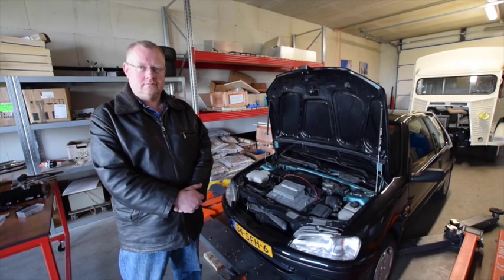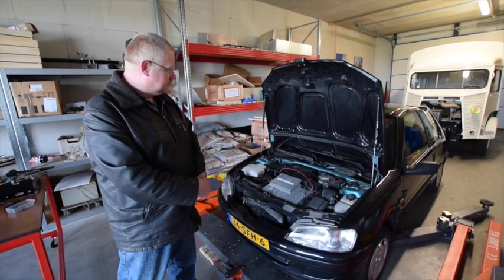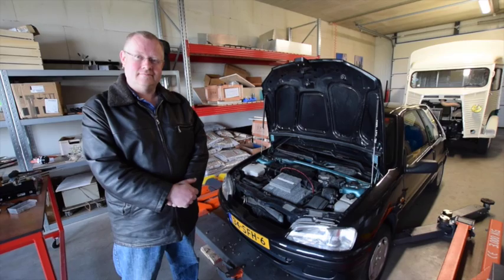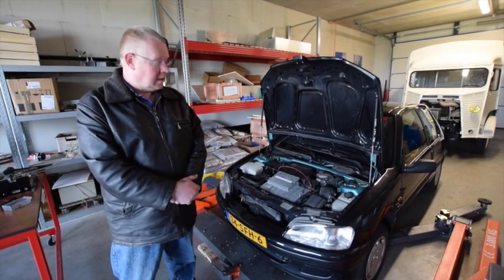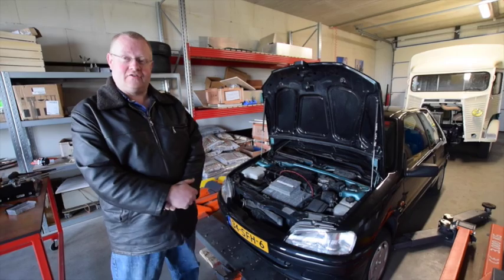What do you have here? It's Jos van der Veen in our workshop with a very clever car. What car is it, Jos? It's a Peugeot 106, 1998. It looks original.